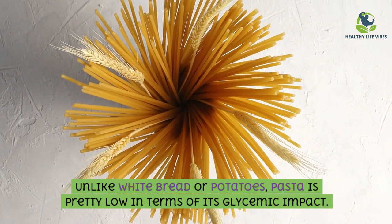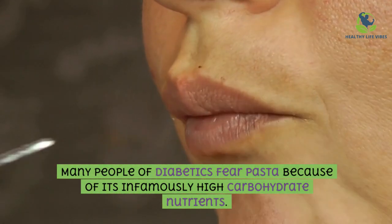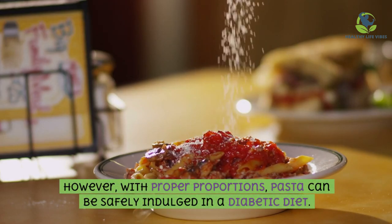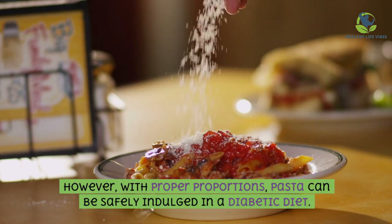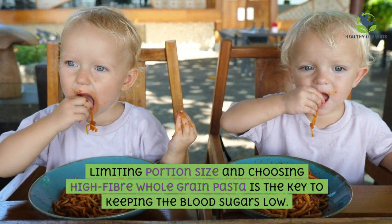Pasta: unlike white bread or potatoes, pasta is pretty low in terms of its glycemic impact. Many people with diabetes fear pasta because of its high carbohydrate content. However, with proper proportions, pasta can be safely included in a diabetic diet. Limiting portion size and choosing high-fiber whole grain pasta is the key to keeping blood sugars low.